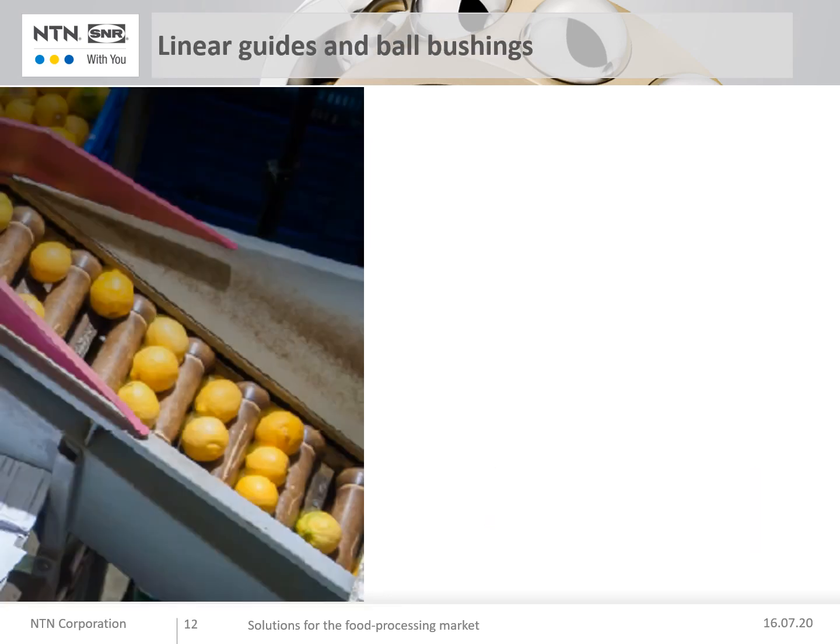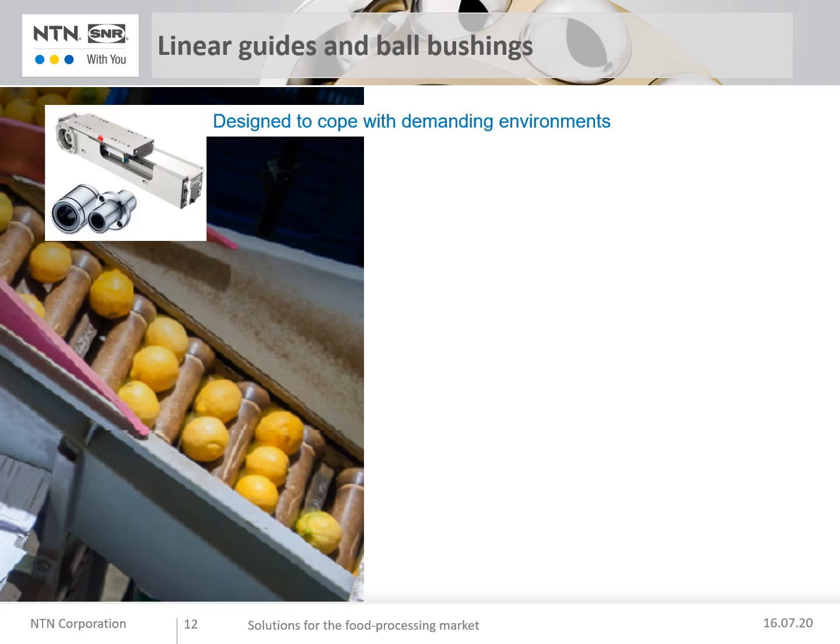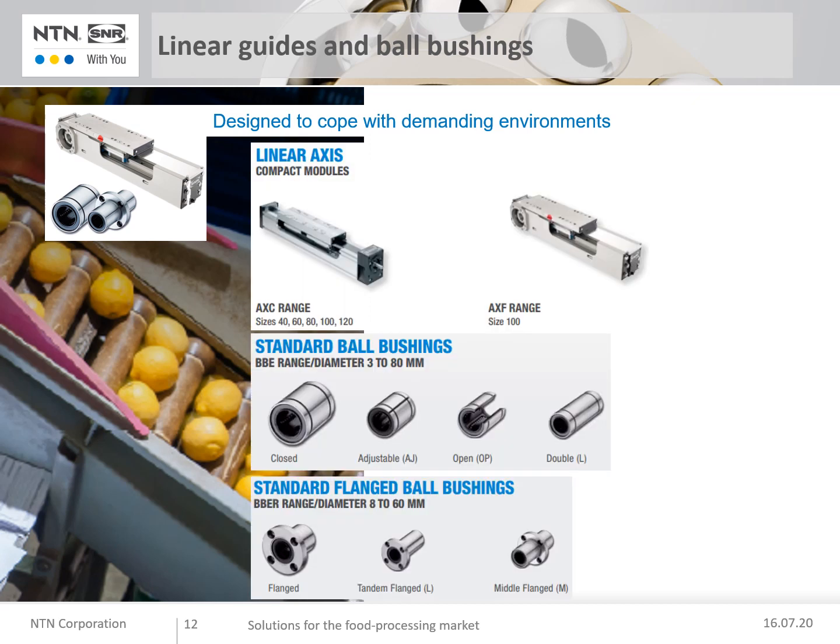To complete the previous ranges, a linear ball bushing range specially designed to cope with demanding conditions. You can find linear axis standard ball bushings and standard flange ball bushings. Technical characteristics include seals against water and corrosion, a smooth profiled surface to prevent residue build-up, compact design and rigidity, and relubrication nipples on each size. Benefits: cleanliness of the production chain is always respected, reduced cost, easy installation and maintenance, and tailor-made dimensional constraints are taken into account.